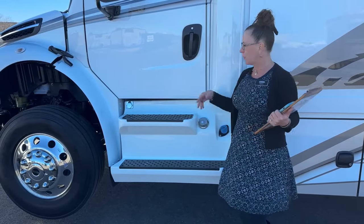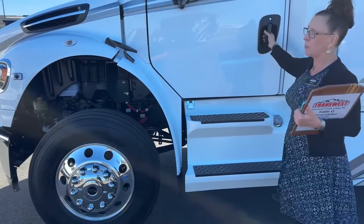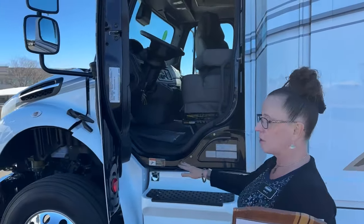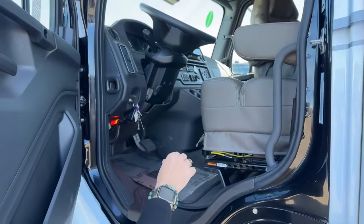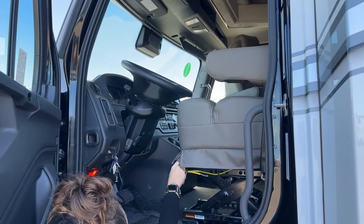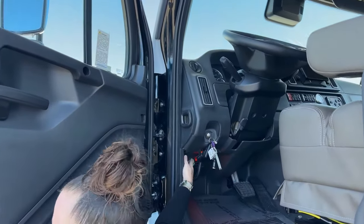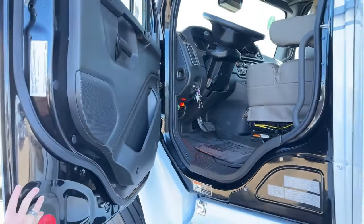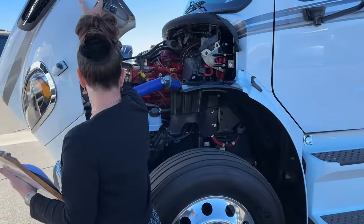The block heater is important — starting a cold diesel engine without preheating can trip a fault on the dash, costing around $150 to reset. The air ride seat adjusts easily, and the telescopic steering column is simple to operate. There's a diagnostic port on the M2 106 Plus chassis — a long-awaited upgrade. Both Renegade and Numar are now using this chassis. It brings advanced features comparable to modern high-end vehicles.